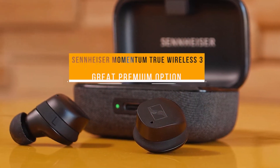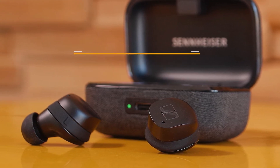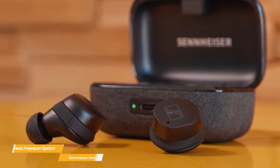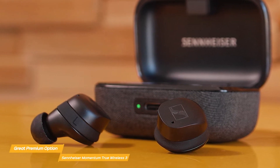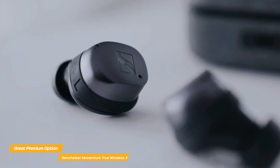The Sennheiser Momentum True Wireless 3 is the next item on my list. Top-tier true wireless earbuds with superior sound quality, design, and features are the Sennheiser Momentum True Wireless 3. For anyone looking for a variety of features that are sure to impress, these earbuds are a fantastic option.